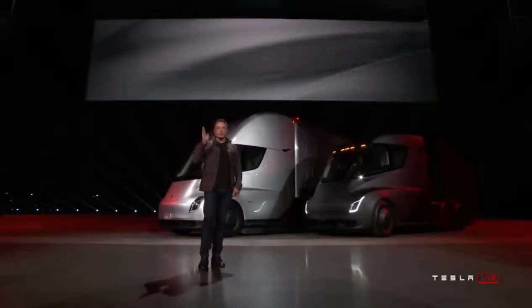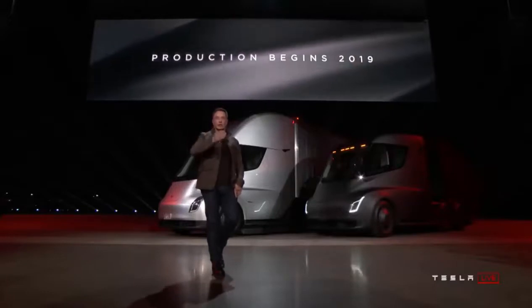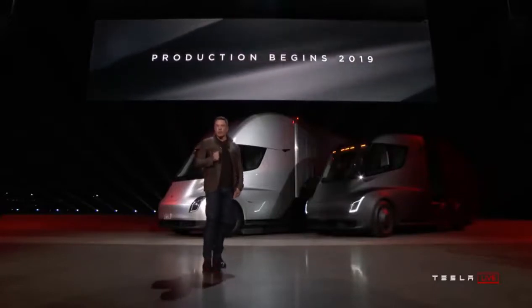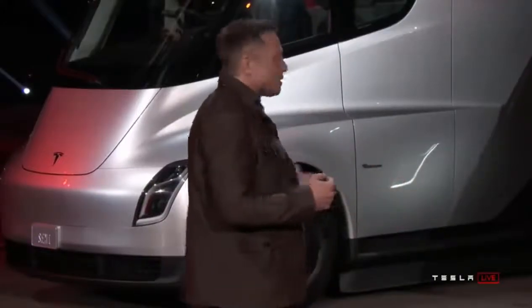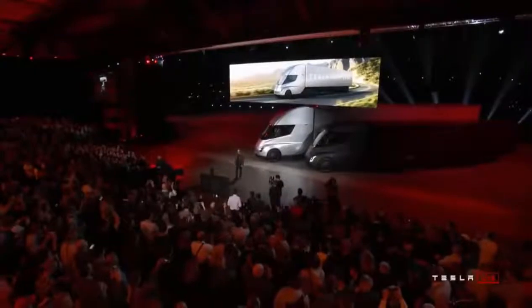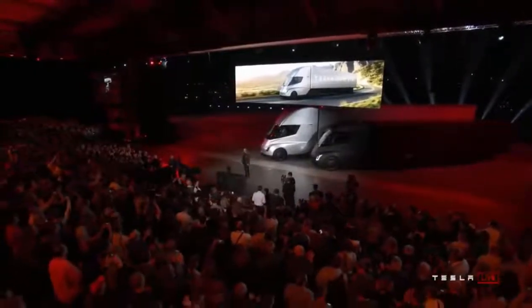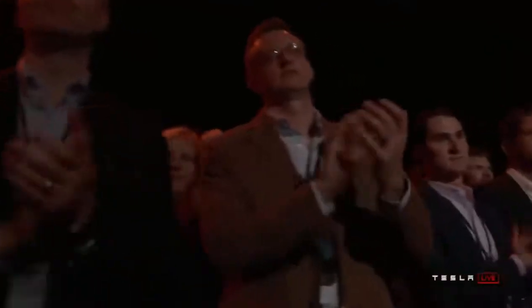Production begins in 2019. So if you order now, you get the truck in two years. That's the Tesla Semi — I hope you guys enjoyed what you saw. Thanks!